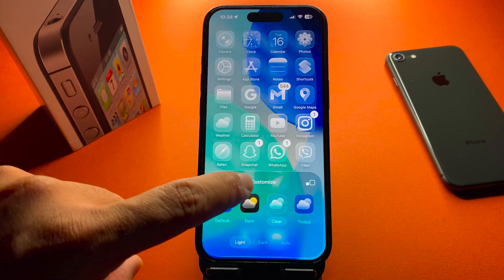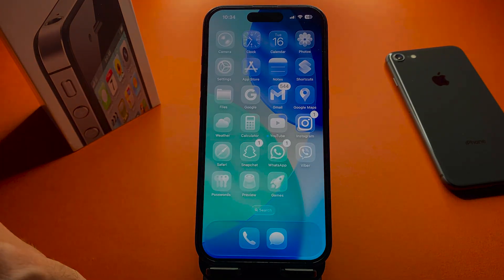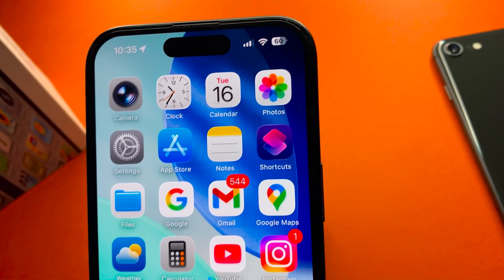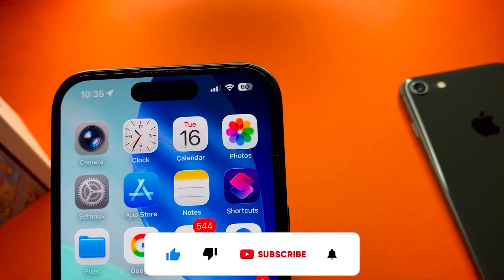Which of these features are you most excited to try? Drop your answer in the comments, and if the video helped you out, make sure to like, subscribe and tap the bell so you're always up to date with the latest iPhone tips and iOS updates.